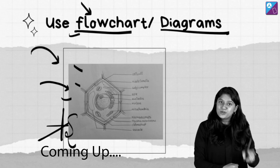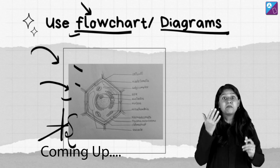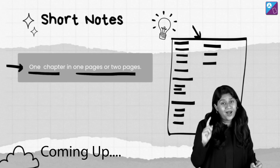Point number two is to use flowcharts, diagrams, formula sheets, and other important things. Mind maps also will come into this. For one chapter, give it a maximum of two pages, or one page for sure.